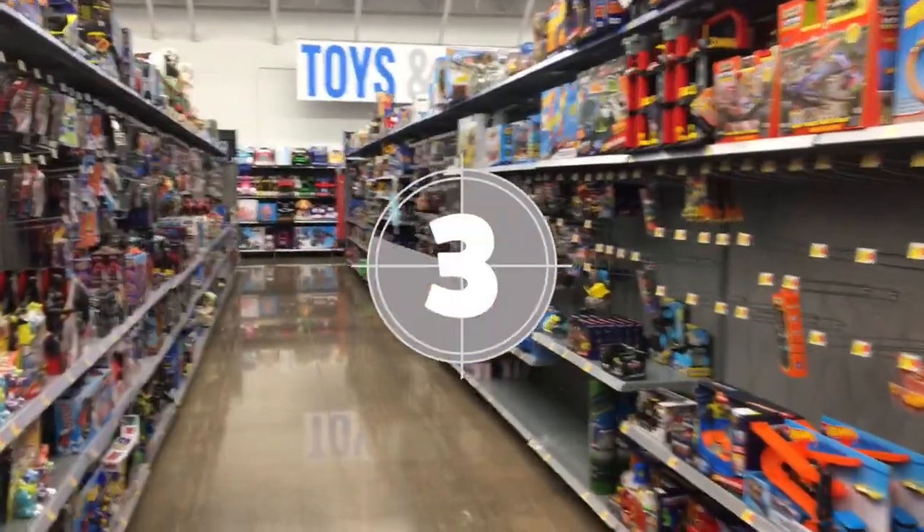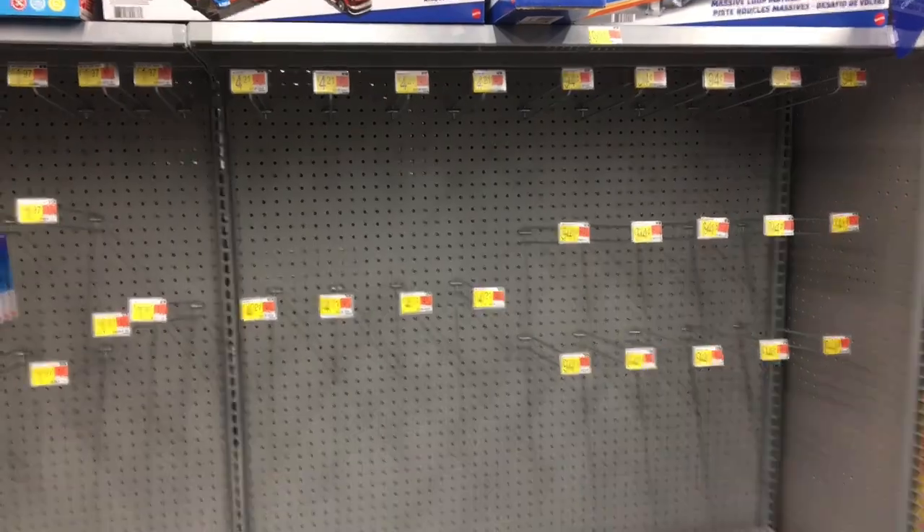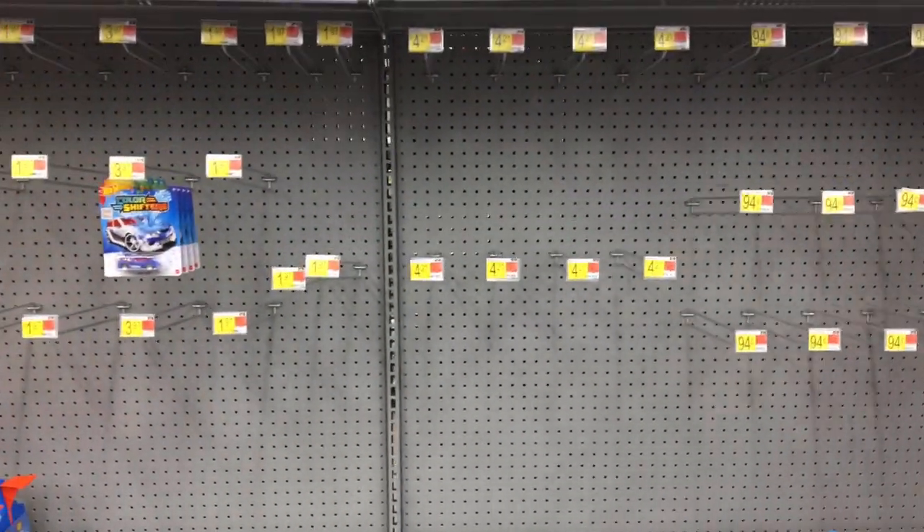What's up Hot Wheels and diecast enthusiasts, it's time to bang one out! Oh yeah, hell yeah, load it up!